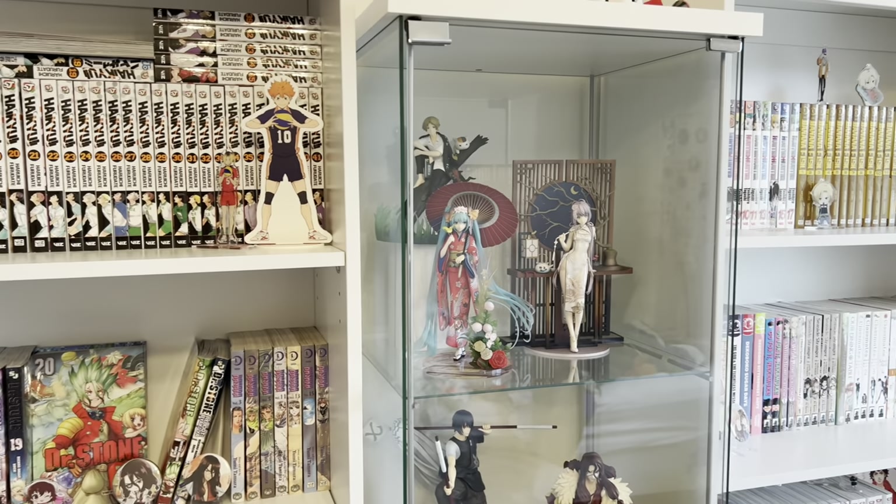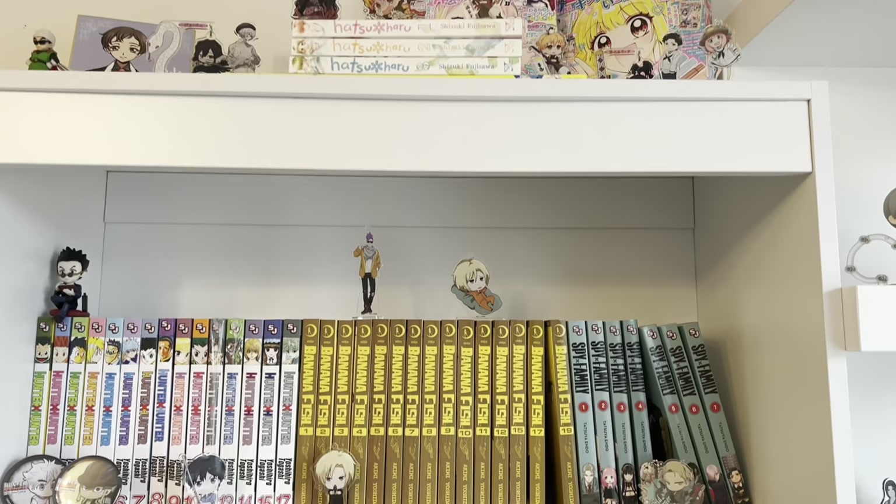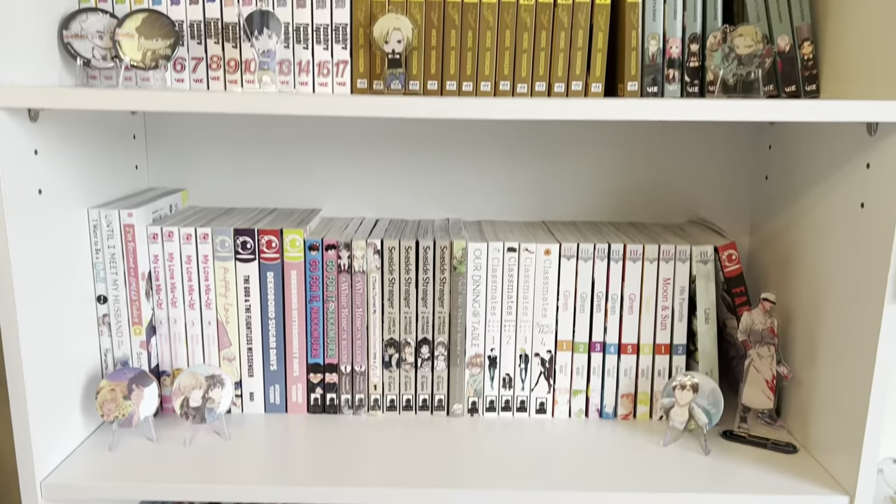Hello everybody, welcome back to another video! My name is Margaret and welcome to Purple Frog. Today we're manga shopping at Kinokuniya, so let's get into it.